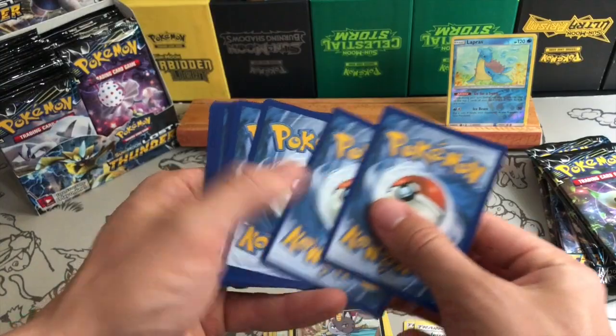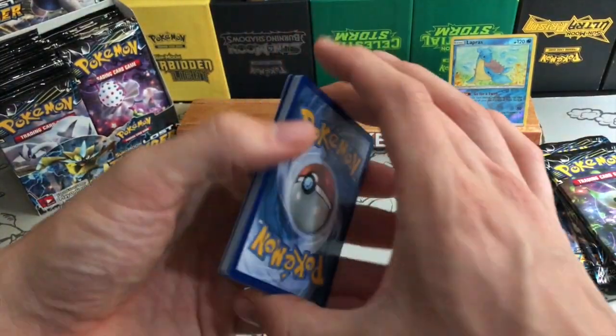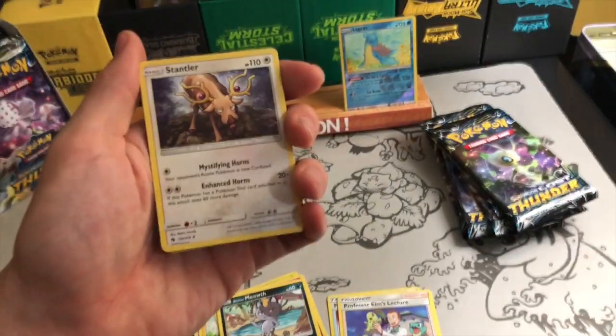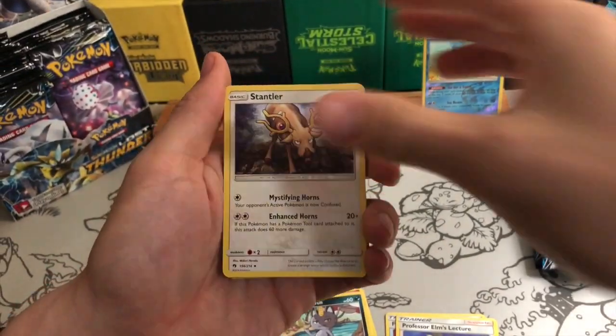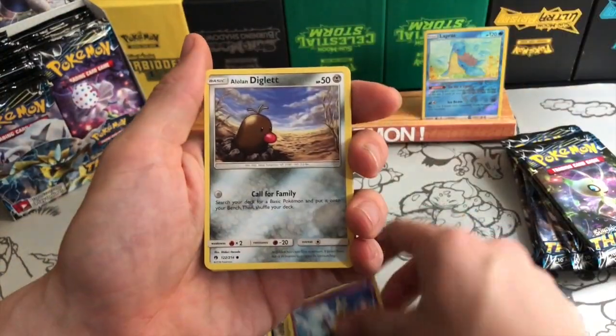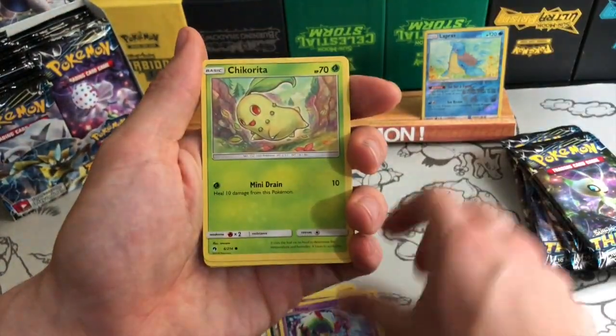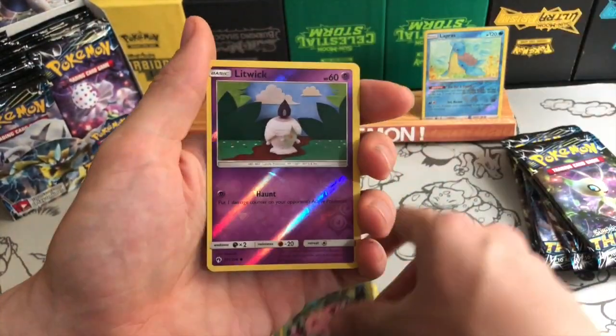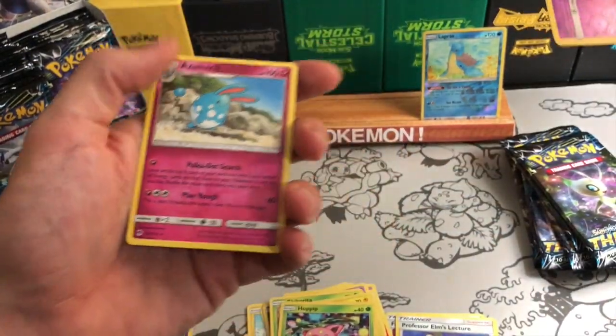These packs feel just a smidge thin, which I've never really had before — but that's okay. There is a Stampler in here too. There are 236 cards in this set — that is an enormous, crazy amount of cards.